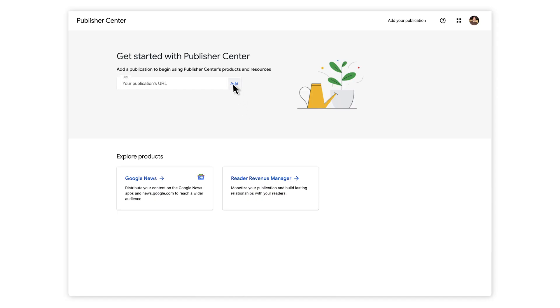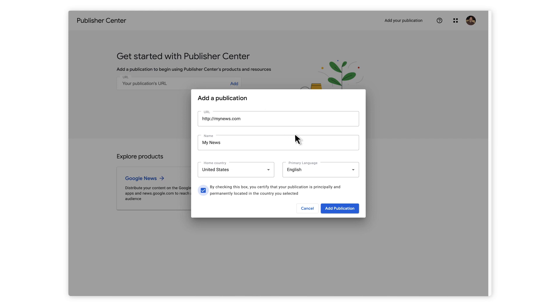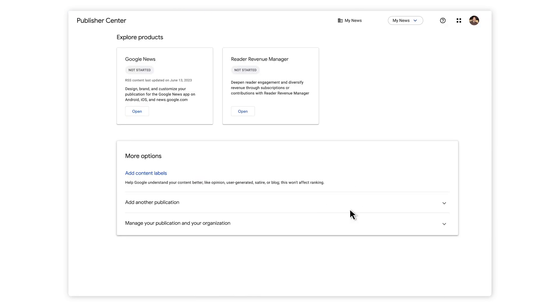Reader Revenue Manager is a new product that continues to evolve. If you have any questions about any of the features mentioned or just need help with your setup, don't hesitate to contact our support team. Now, let's walk through how to get started. First, create your publication in Publisher Center. If you've never done this before, be sure to check out our video on Publisher Center. After you add your publication, go to the homepage and under Explore Products, select Reader Revenue Manager to get started.